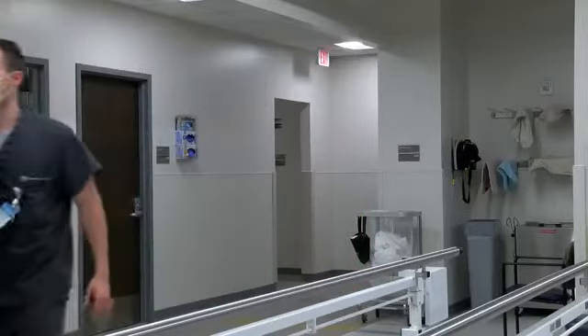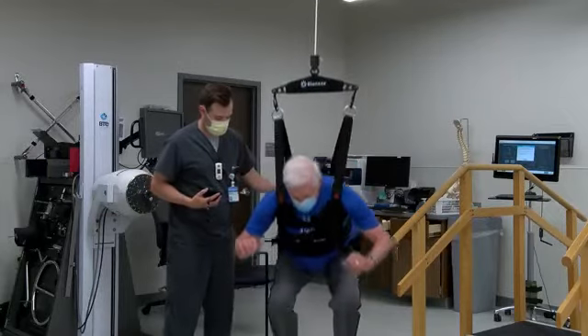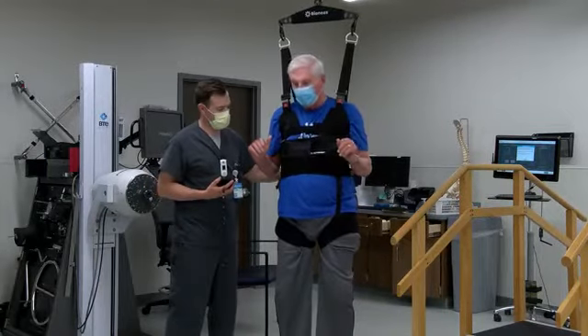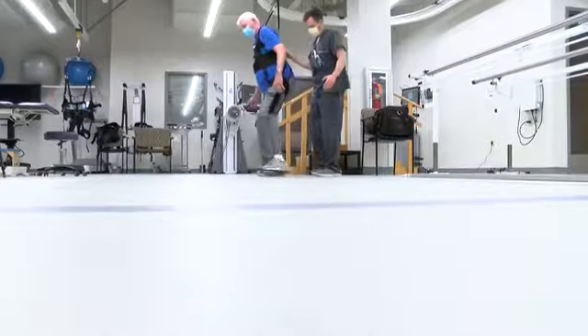I'm getting better and stronger each and every day, and I think that's primarily because of this therapy. Michael Dougherty is one of Ken's trainers. Ken is six foot five and over 200 pounds, and the vector gait safety system has been a game changer for his progress.